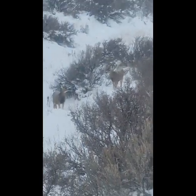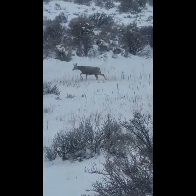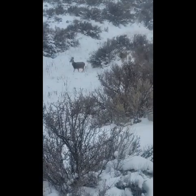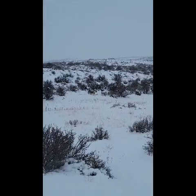Aren't them little guys just so cute? I will definitely have to give a shout out to this mother — she seems like she's doing an excellent job. She looks healthy. Both of these little guys look healthy, and they're so fluffy.